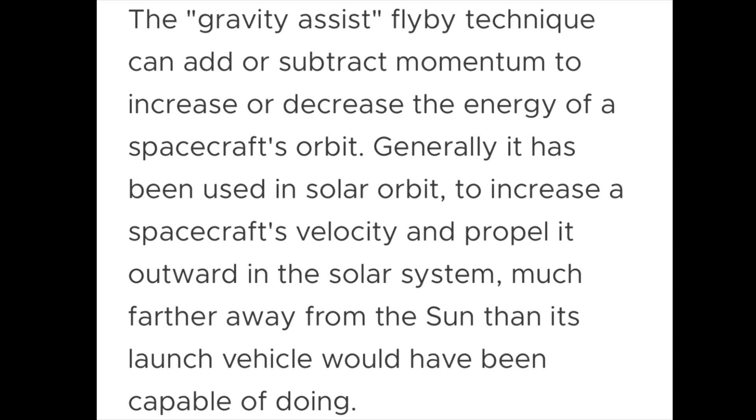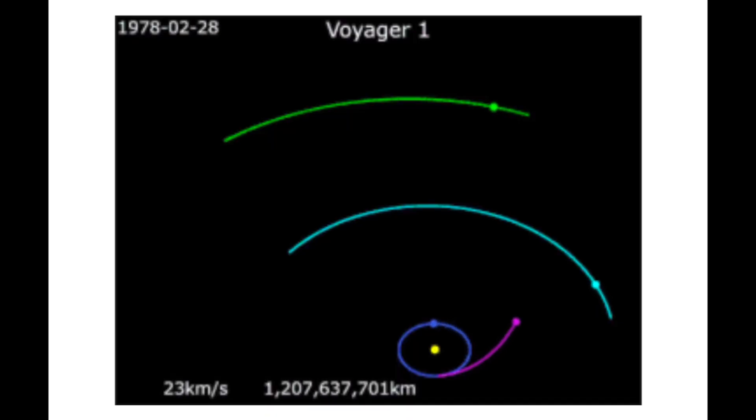One thing I want to touch on is what a gravity assist is. A gravity assist is defined on NASA's site as a flyby technique that can add or subtract momentum to increase or decrease the energy of a spacecraft's orbit. Generally, it has been used in solar orbit to increase the spacecraft's velocity and propel it outward in the solar system, much further from the sun than its launch vehicle would have been capable of doing. This flyby gravity assist technique has been used by Voyager 1, Voyager 2, and projects such as Galileo as well as Cassini. These things aren't new at all to the science world — they've been well known for a while. The different paths taken using this gravity assist technique are dubbed cosmic superhighways.